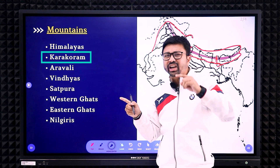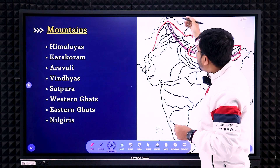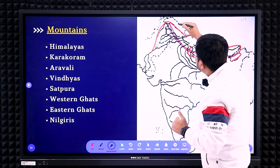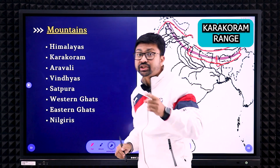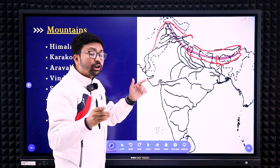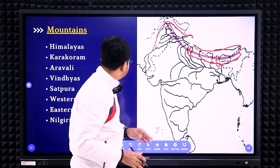Next is the Karakoram mountain, another very important mountain. The clue for this is the Indus River — just above the Indus River, that portion will be the Karakoram range. Similarly, parallel to the Indus River, you have to mark the Karakoram range. Remember: just parallel to and above the Indus River is where you mark it. Write 'Karakoram Range' in capital letters.